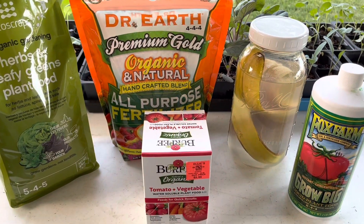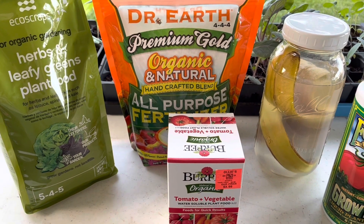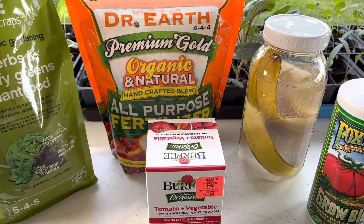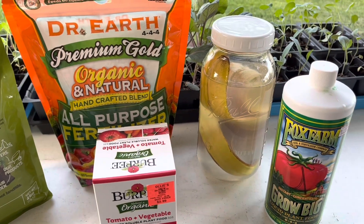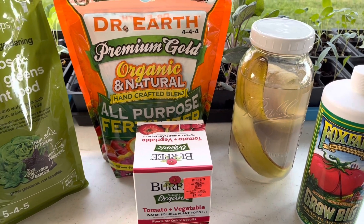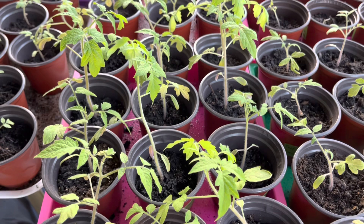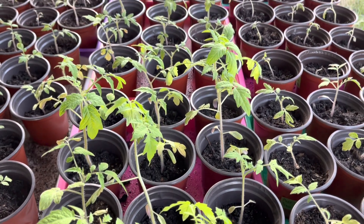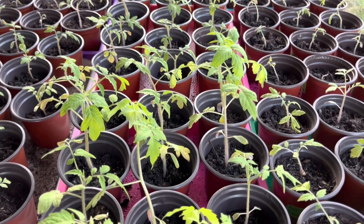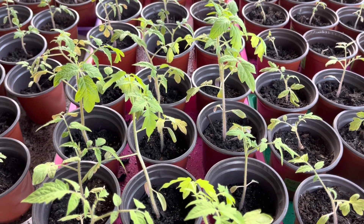That was a really quick run through of the different plant foods and fertilizers that I use on my homestead. I try to stick to organic — I know that Fox Farm is not, but they are definitely a superior product so I do use it. If you found this video helpful, please like, subscribe, and share. And remember, you can't do everything in one day, but you can just do something. Have a blessed day, bye-bye.